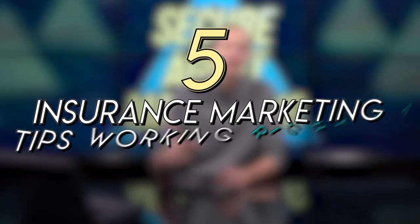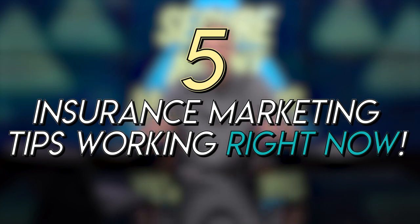Hey guys, Landon McCarter with Secure Agent Marketing. I'm bringing you five insurance marketing tips working right now. All we do is insurance marketing — I'm the president and co-founder of Secure Agent Marketing. All we do is insurance marketing, lead development, everything. We're one of the largest in the country that specialize only in insurance.